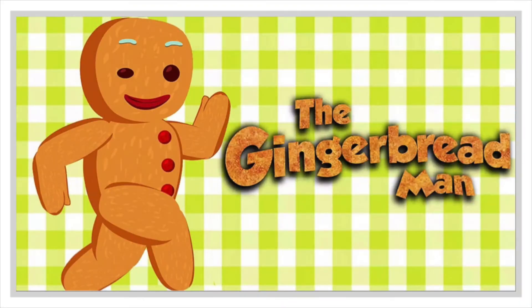Once upon a time, there was a little old man and a little old woman. One day, the little old woman said, 'Let's make a gingerbread man.' 'Let's do it,' said the little old man, and they did.